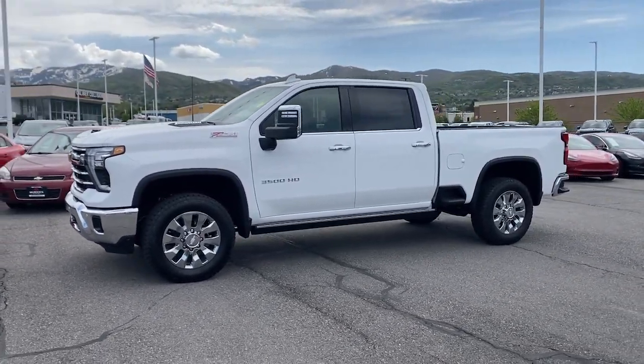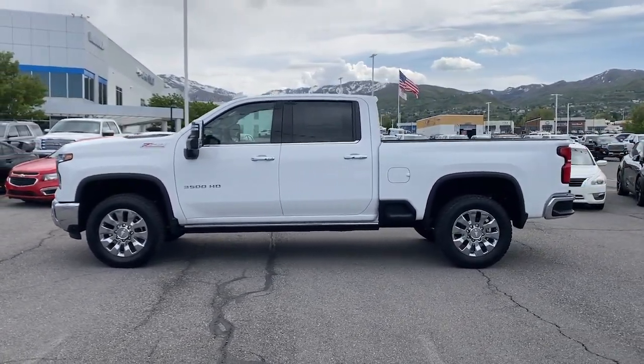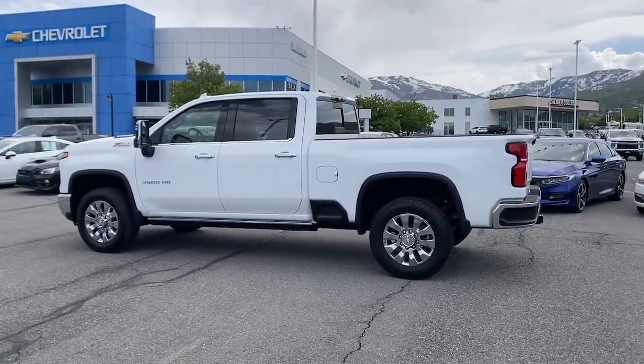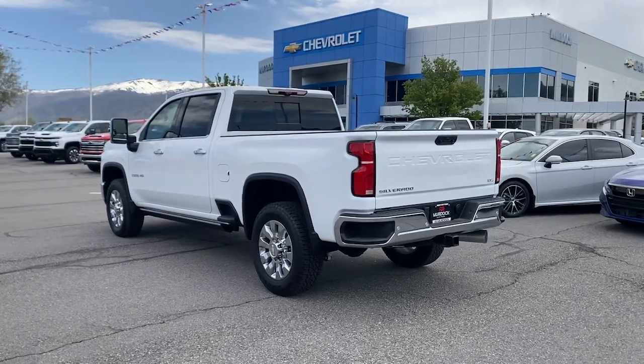Heated steering wheel, head-up display, wireless charging station, heated driver's seat, sunroof and moonroof, keyless entry, heated rear seat, premium sound system, adaptive cruise control, heated mirrors. Feel confident and relaxed in the all-new Silverado. Take it out for a road test and fall in love.